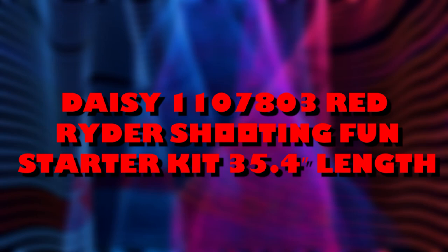Daisy 110-7803 Red Rider Shooting Fun Starter Kit — 35.4 inches in length. This is a simple and easy to use model with lots of precision for beginner BB gun enthusiasts. If you are searching for the best BB guns for kids as a gift for your child or nephew or niece, this is a good recommendation. Target practice can be done with this model due to its user-friendly nature. One only needs to cock, load, and then shoot it. To reload, users simply fill the BBs inside and slot it in, ready for use once more.